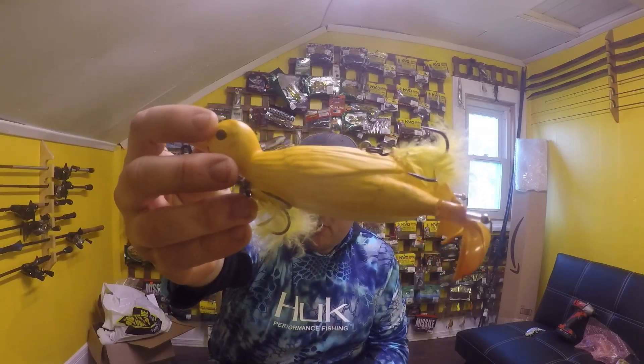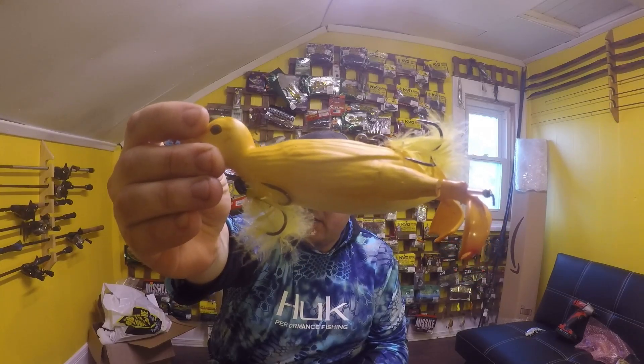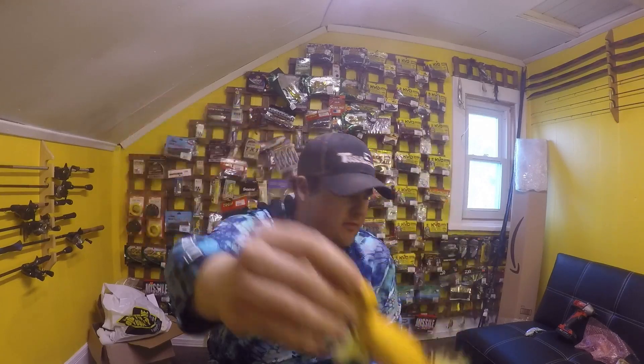Here are some lures I'm going to throw — let me know which ones you recommend and which to stay away from. I'm not a pike expert, but I'm hoping to gain some knowledge. The first lure I want to throw is the duck. It's made by Savage Gear, which is a European company, and it was actually designed for topwater pike, so I'm hoping to get a big pike on this.